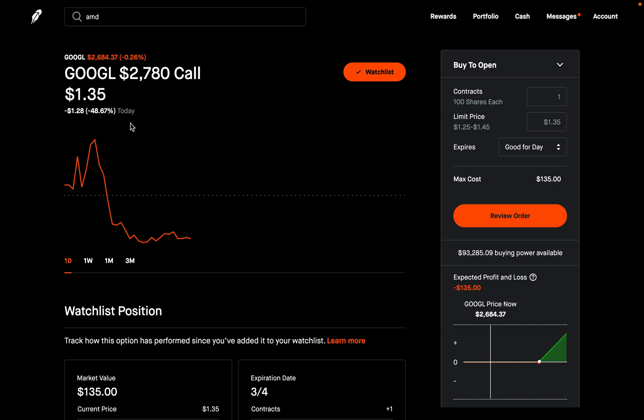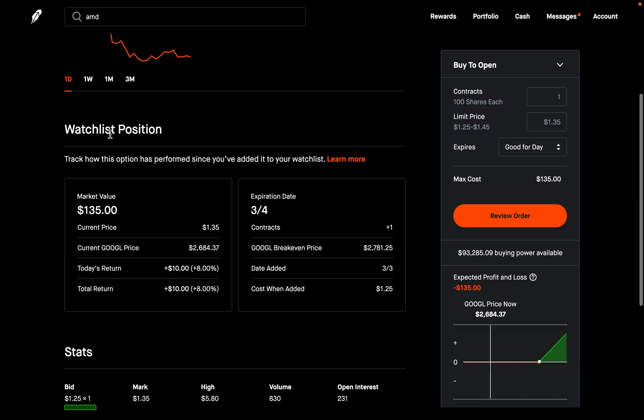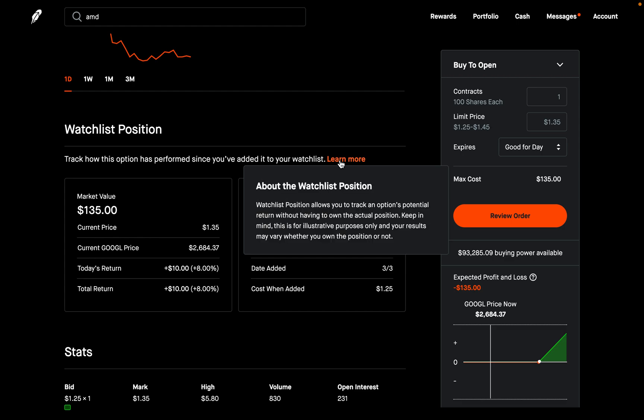The way you read it is very similar to regular options. We have our ticker symbol GOOGL, our strike of $2,780, the type — this is a call option — and the current price, which is $135. If you scroll down, it says 'watch list position' — this is an option on the options watch list. Track how this option has performed since you've added it to your watch list. You can hover or click on 'learn more' as well.